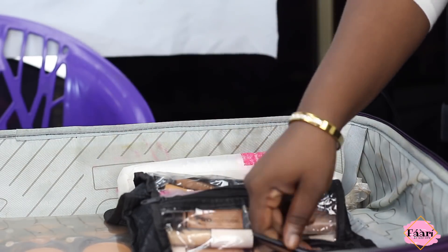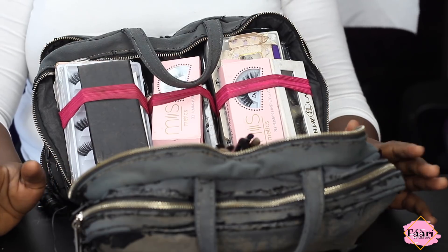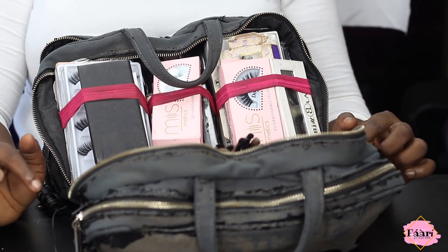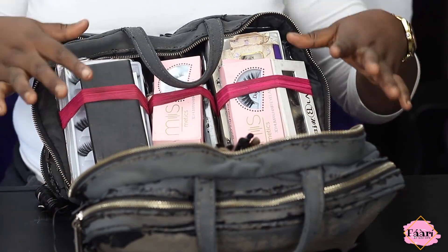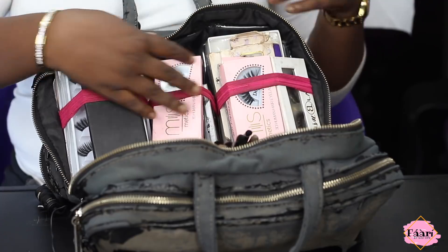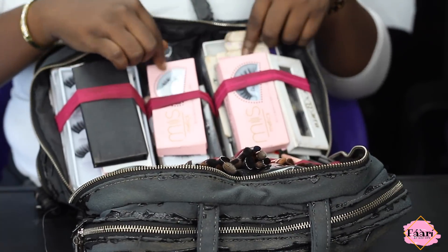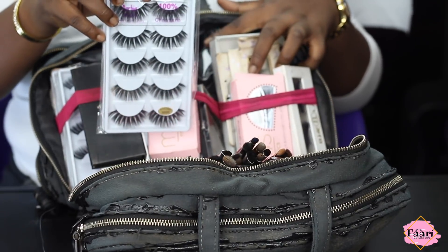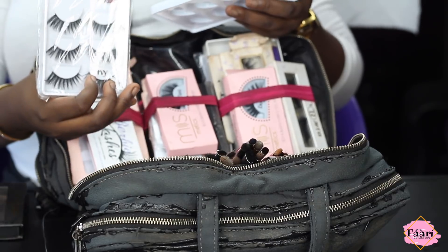Up next is this bag — I know it looks worn out. I tried to order more from where I bought it on AliExpress but they don't make it anymore, so I've decided to take it to an upholstery person to redo the rubber. But listen to the functionality. In here I put all my lashes — stacks and stacks of lashes from Mismetics, Beam Lashes Shop, Purple Glamour, Burby Beauty, and Makeup Tools.